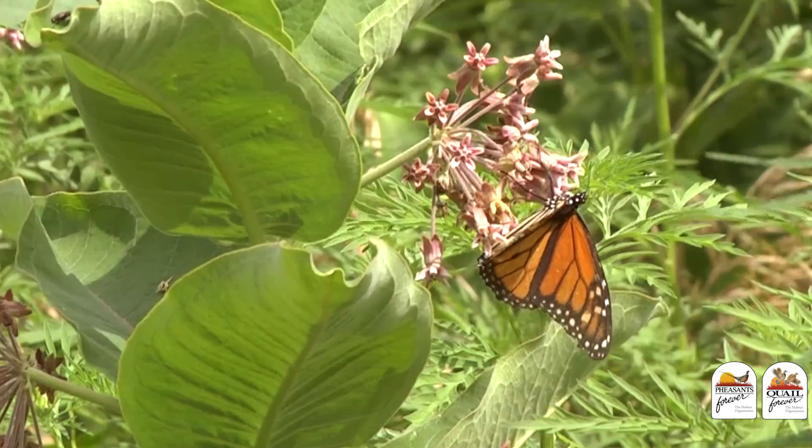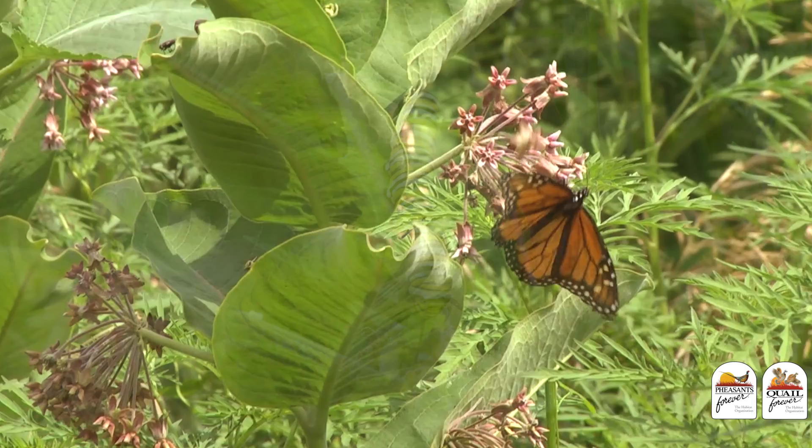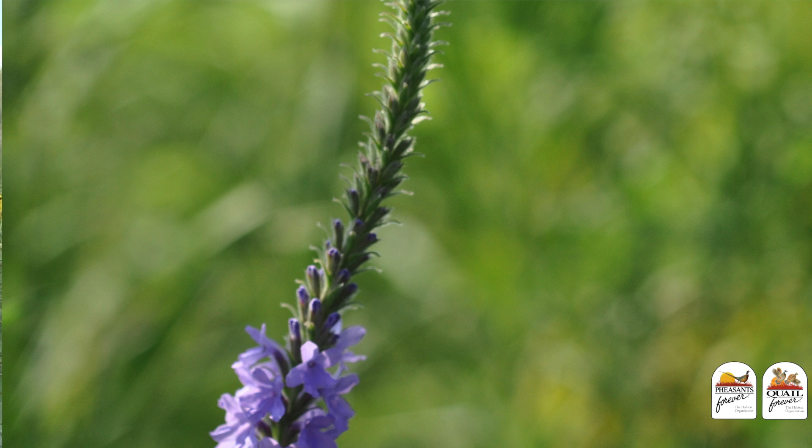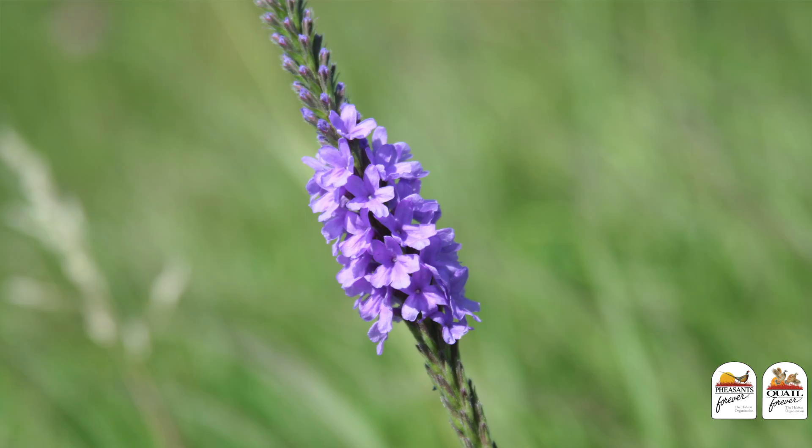Our friend the milkweed here — any milkweed species — is required for the monarch butterfly to complete its life cycle. The monarch needs this plant to lay its eggs on and for the caterpillar to eat. Hoary vervain is just a critically important pollinator species for lots of different things out there, but monarch butterflies put this high on the list.